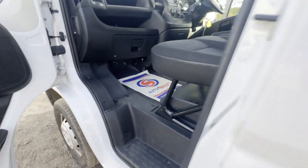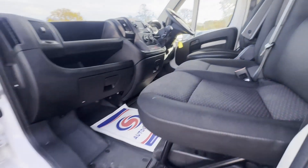Features: sat nav, parking sensors, cruise control, electric windows, air con.